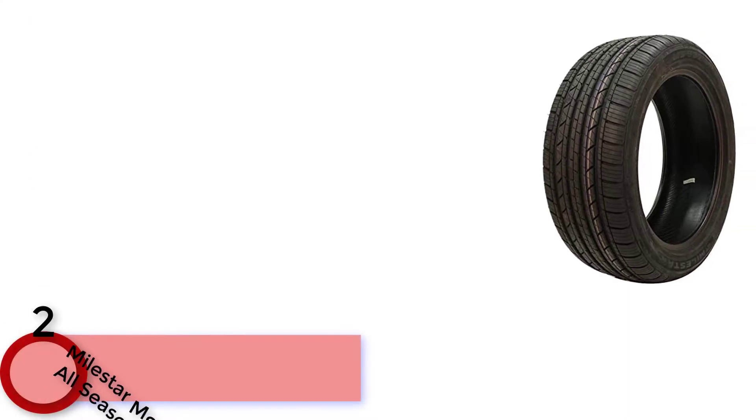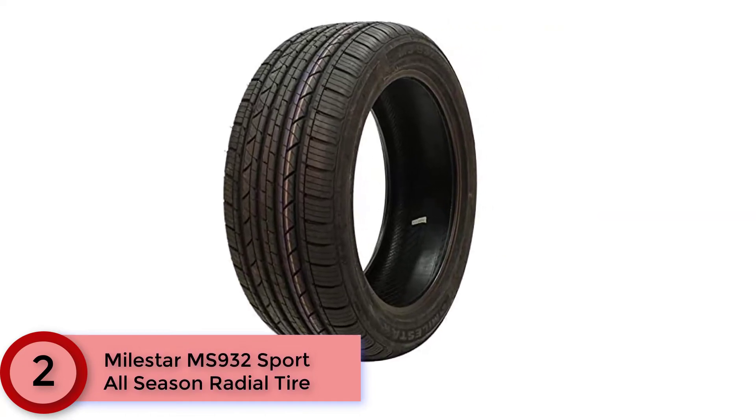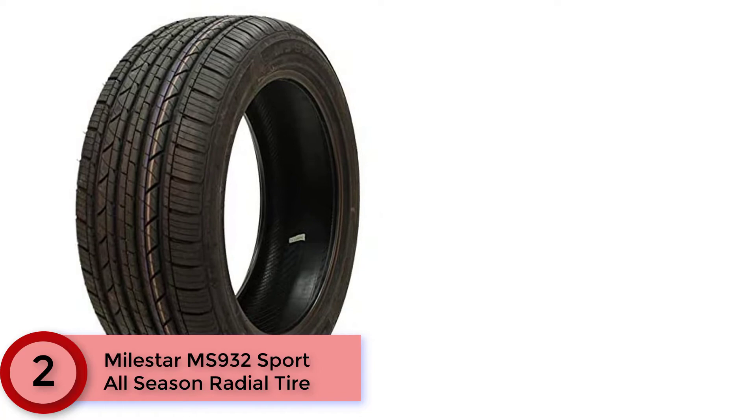At Number 2: the Milestar MS932 Sport All-Season Radial Tire. This tire can seriously stand up against all types of weather and all of your on-the-road needs. Built for touring, it's designed for everyday driving, commuting, and cruising around town. It offers T, H, and V speed rated performance and provides a consistent driving experience all year round. You can use it on a variety of vehicles including crossover SUVs and passenger cars. Wide circumferential ribs offer strong stability and lateral grip, while lateral siping provides traction in wet and slippery conditions.